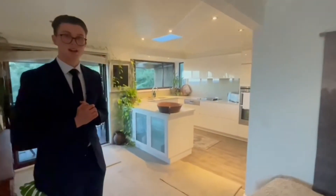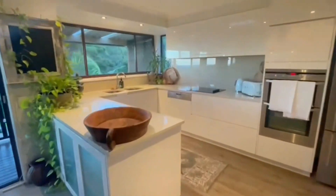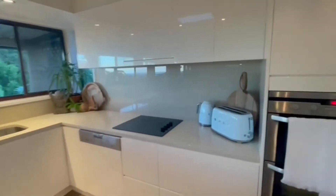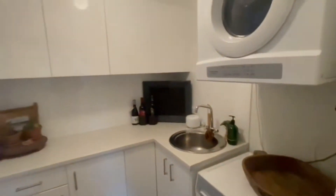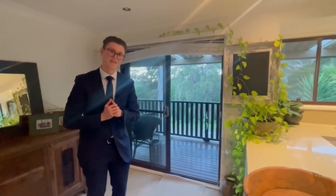This is the stunning kitchen. So guys, if you are wanting a private viewing, please contact myself or the team at Dignam Real Estate so we can get you through the property seven days a week. Thanks, guys.